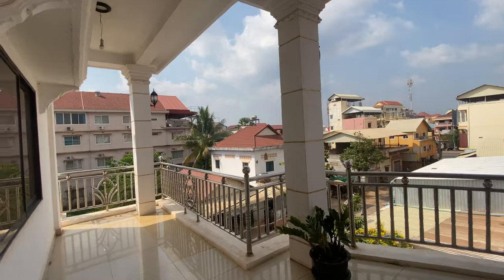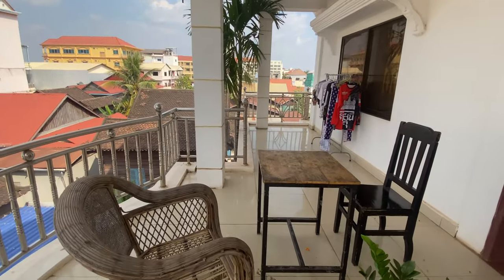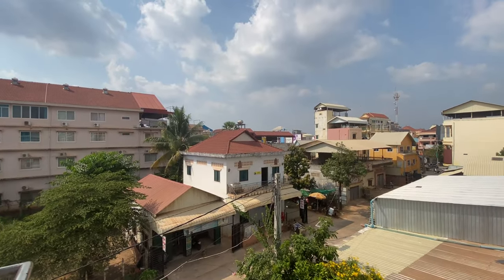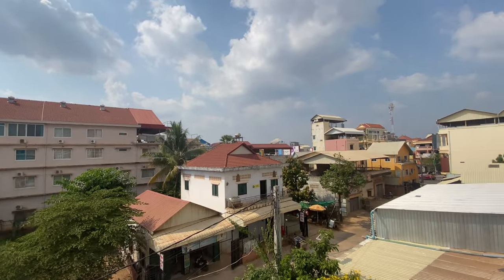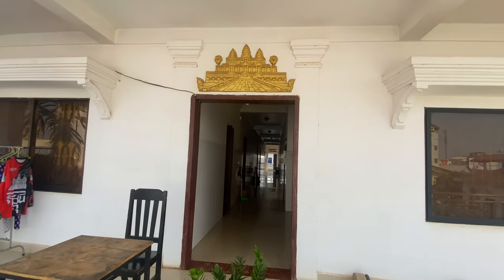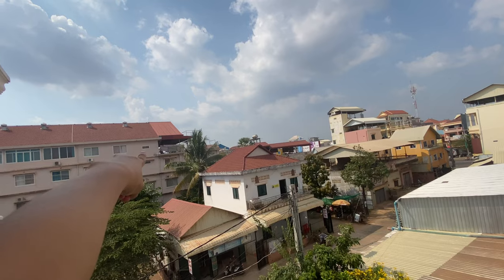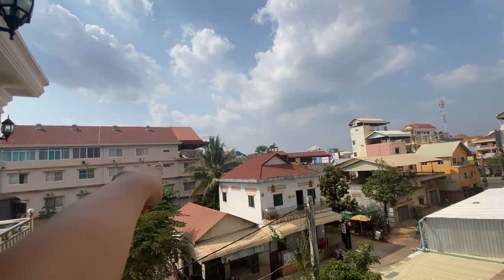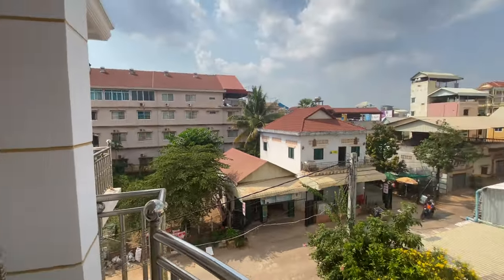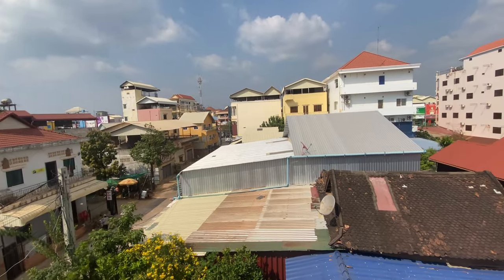For utilities, electricity is 25 cents per unit and water is a flat $4 for unlimited use — so you can shower as much as you want. It's quite hot these days, so I'd suggest renting a room with aircon. Just behind this building you can see the biggest local market in Siem Reap, so it's a really good location. The only downside is no lift, but for $50 or $60 a month this place is insane value.